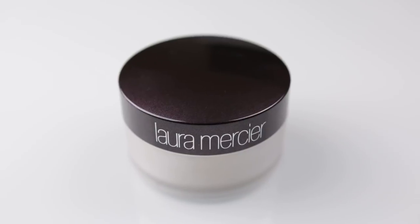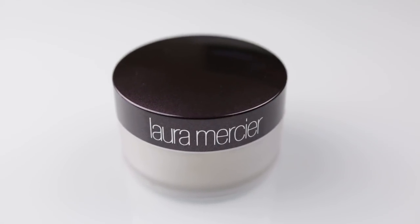Hey loves, it's me Shauna. Thank you for joining my channel. Today I want to do a comparison between the Kat Von D Lock It Setting Powder and the Laura Mercier Translucent Loose Setting Powder, which is a cult favorite.